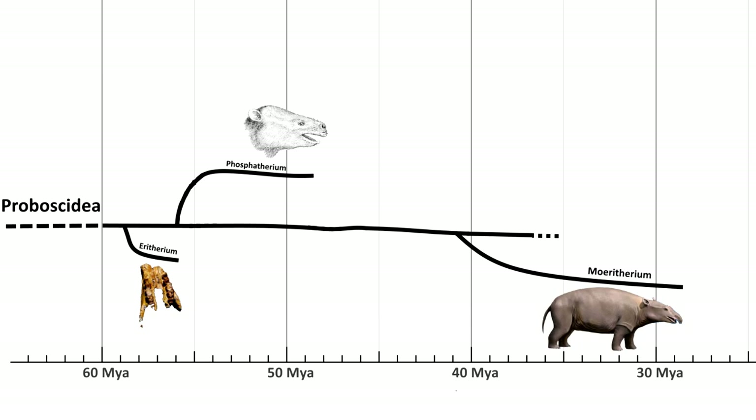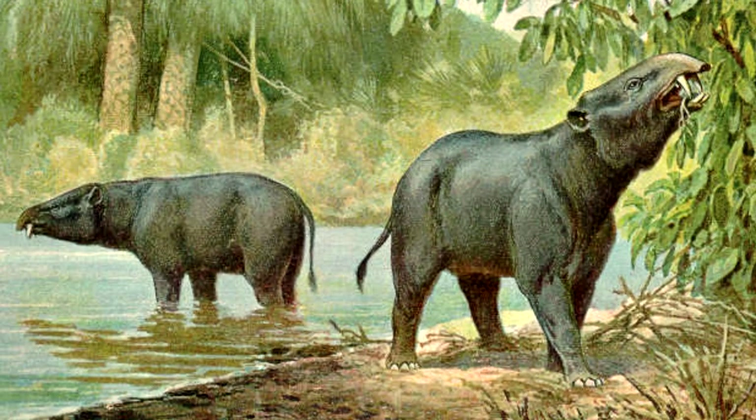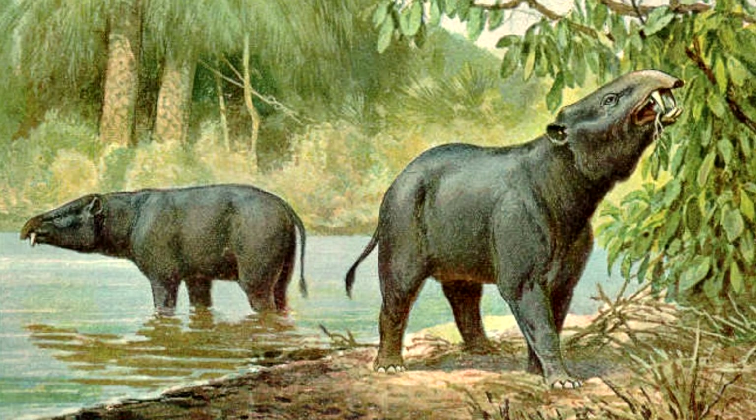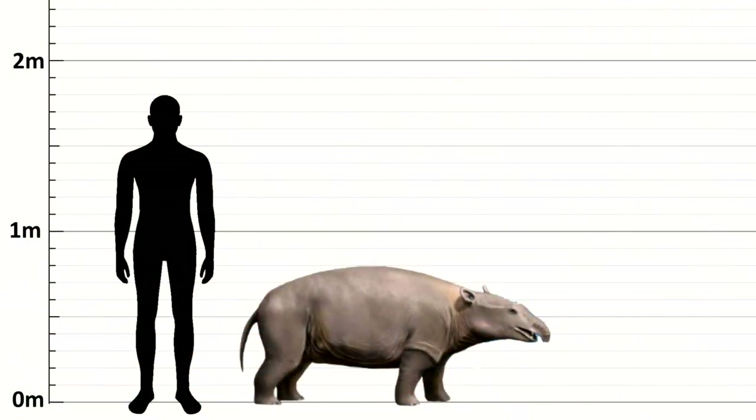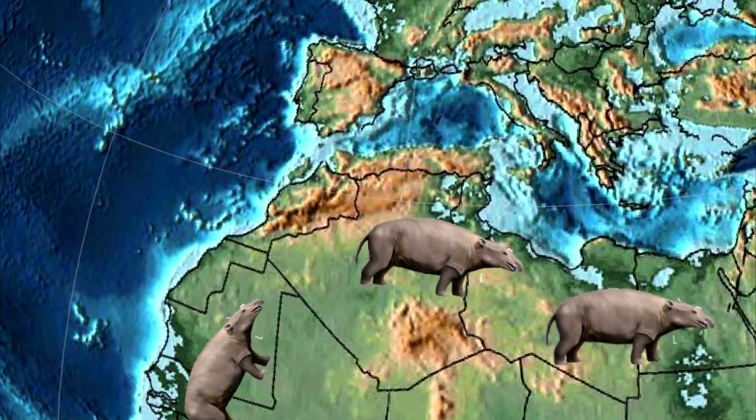Meerythirium evolved around 40 million years ago, and it is part of a branch that is not directly ancestral to modern elephants. They looked similar to tapirs and pygmy hippos, and they spent a large amount of their time half-submerged in the water. They were about the size of a pig and had small trunks like tapirs have. They also had long front incisors, which are evolutionarily linked to the tusks of elephants. They lived in the coastal swamps of Northern Africa.